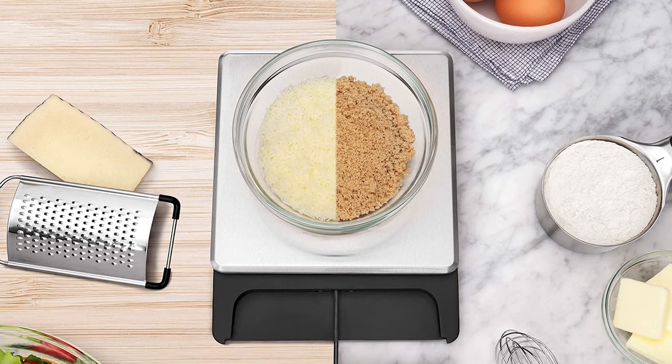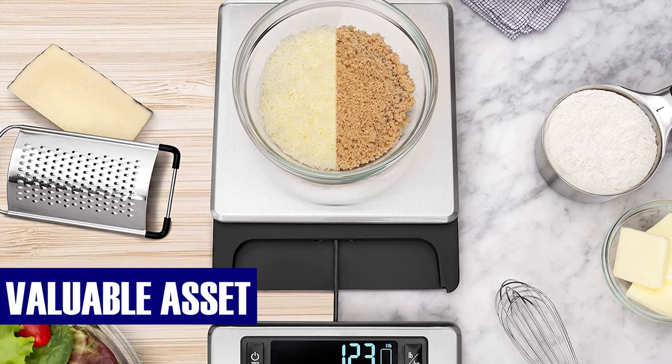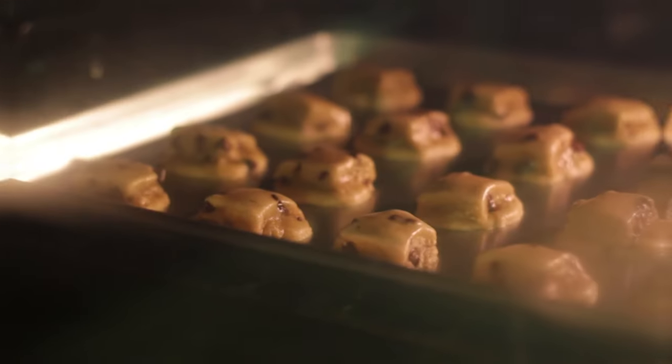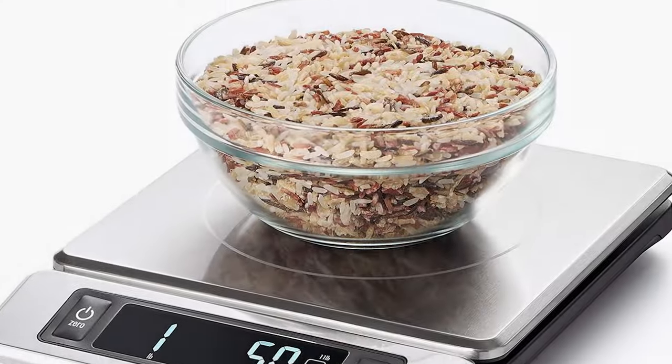Its user-friendly design makes it a valuable asset in any kitchen, enhancing the accuracy and efficiency of your cooking and baking endeavors. Don't miss out on this culinary companion — click on the link in the description box to order now and elevate your kitchen experience.